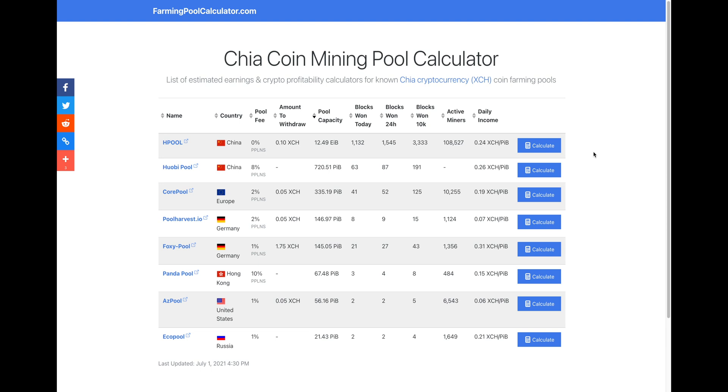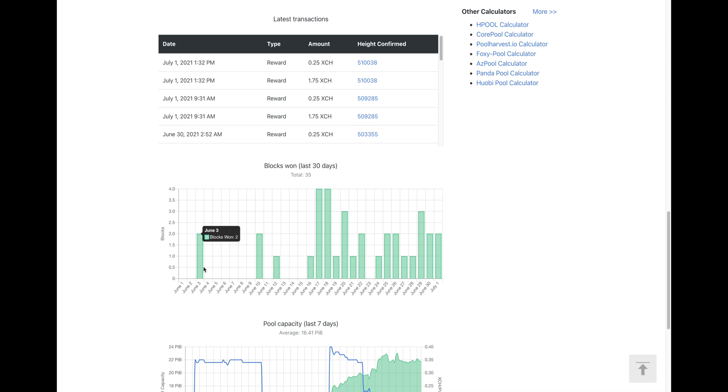The list is dominated by Hpool, who still have 12.5 exabytes online, despite new registrations having been suspended for the last few days. Bear in mind that the daily income here is just a snapshot from the last 24 hours, and luck plays a very big part. Just looking at the stats from the Russian eco pool, for example, we can see that the number of blocks won per day varies greatly from 0 to 4.